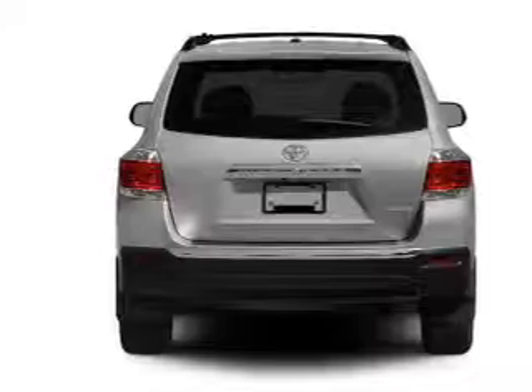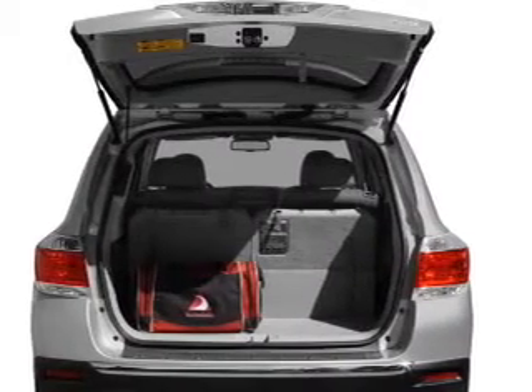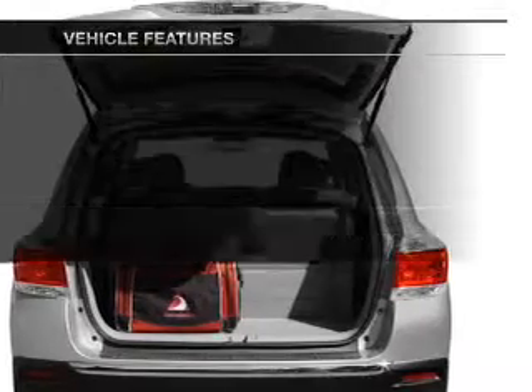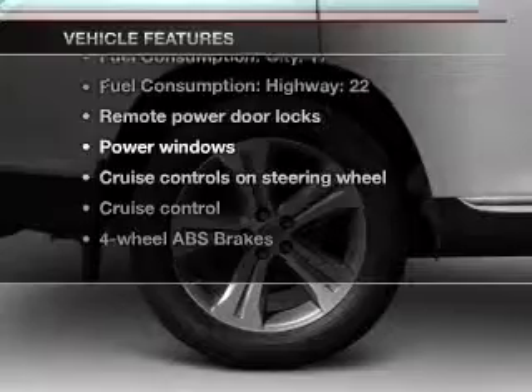Anti-lock brakes help you bring your vehicle to a safe stop. Heated seats are a desirable comfort feature. There's nothing like a sunroof on a nice day. And with these notable features, you won't want to miss out on the opportunity to own this amazing ride.